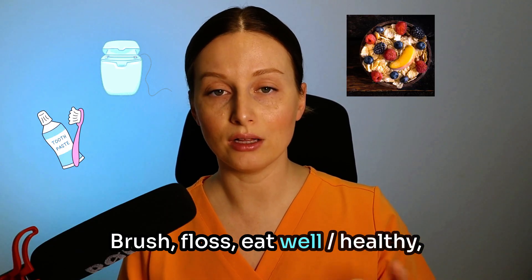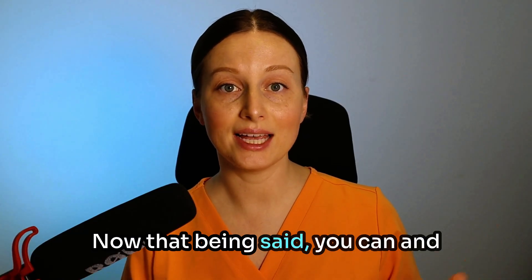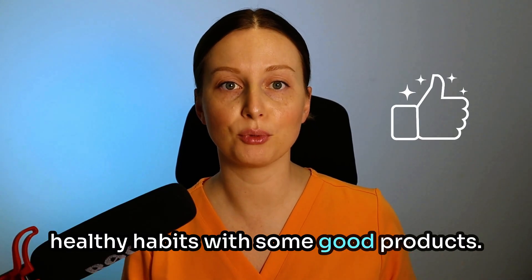Brush, floss, eat well and healthy, try to exercise, etc. That being said, you can and certainly should support all those healthy habits with some good products.